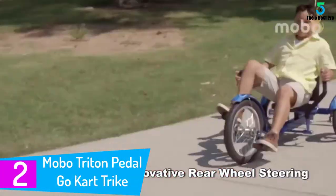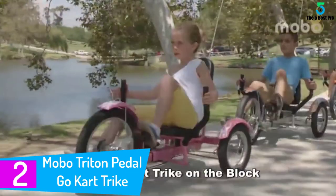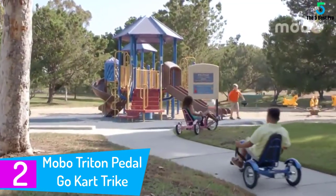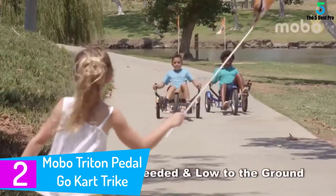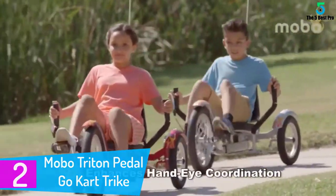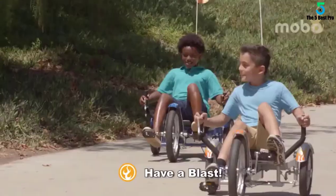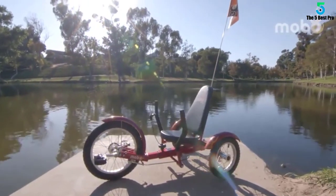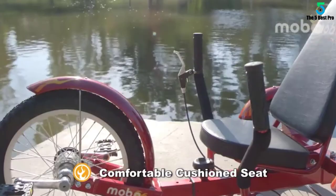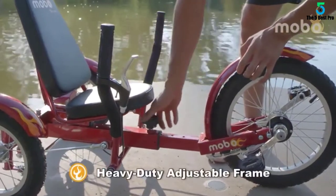At number 2: the Mobo Triton Pedal Go Kart Trike — a recumbent bike for kids who want a little exercise. Designed for cruising on flat paved surfaces and gently sloping terrain, this youth tricycle is a great way for your child to keep fit and enjoy the outdoors. Ride with confidence — the low center of gravity on this youth recumbent bike provides unprecedented stability with no balance required. Dual joystick steering offers smooth maneuverability with simple hand movements.